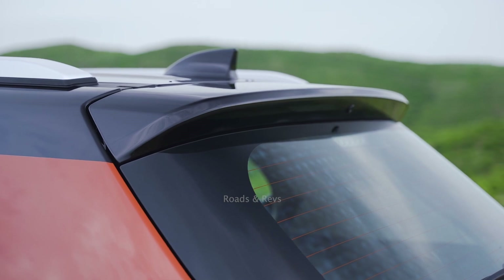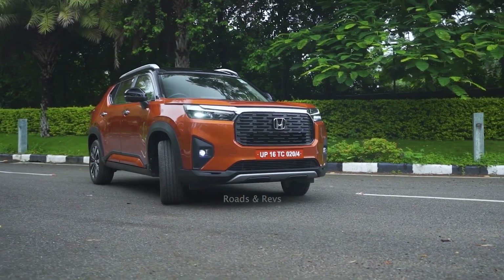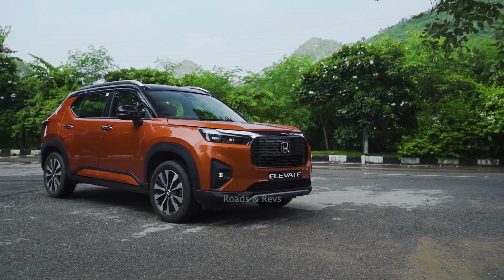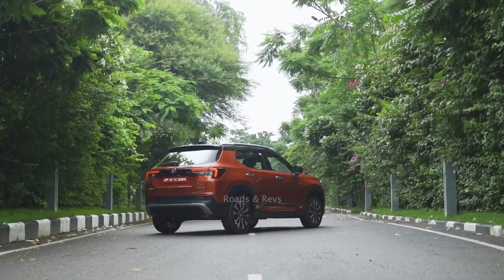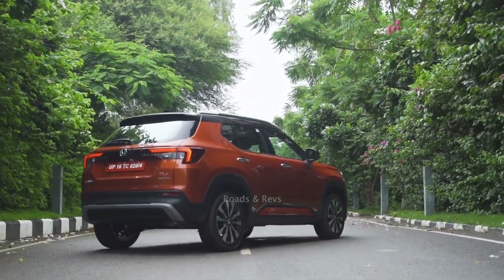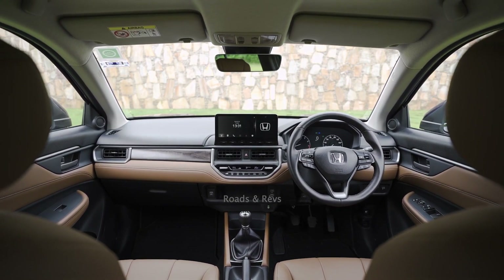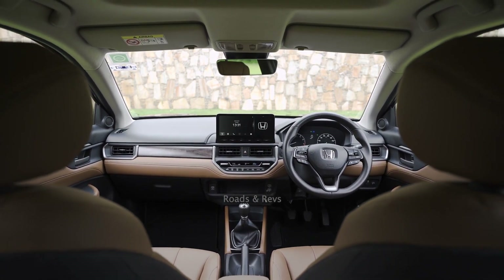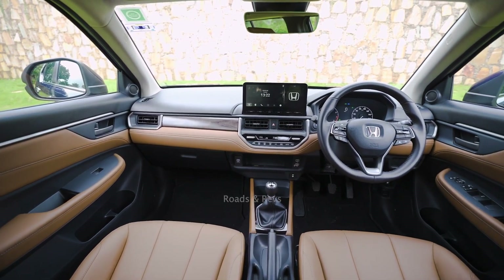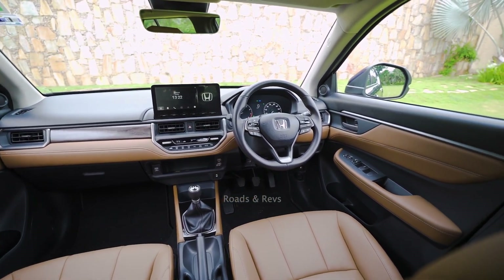On the exterior, you get tall pillars, sharp LED projector headlamps, two-tone indicators, distinctive tail lamps, and 17-inch wheels with dual-tone finish. Inside, the top-end variant features a 7-inch HD full-colour TFT instrument cluster and a 10.25-inch infotainment screen. It also comes with Honda Sensing suite with rear assistive safety features and ADAS technology.